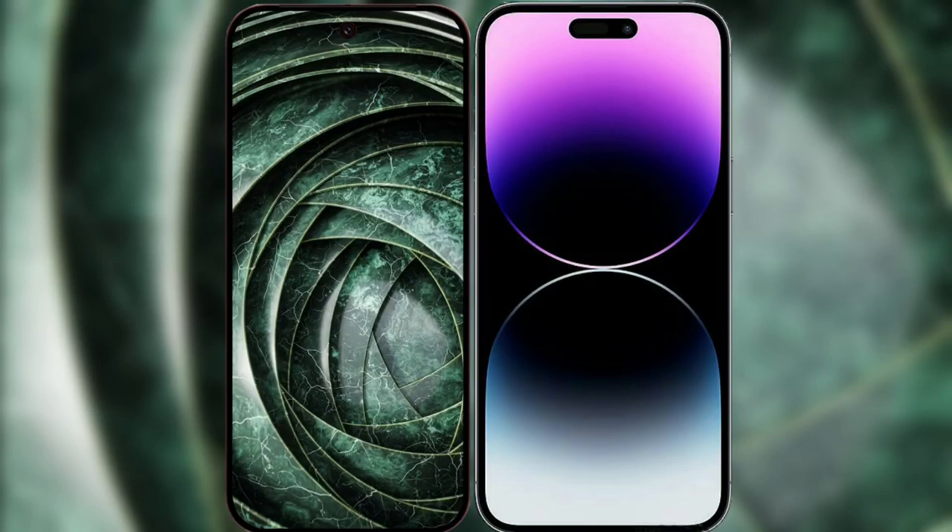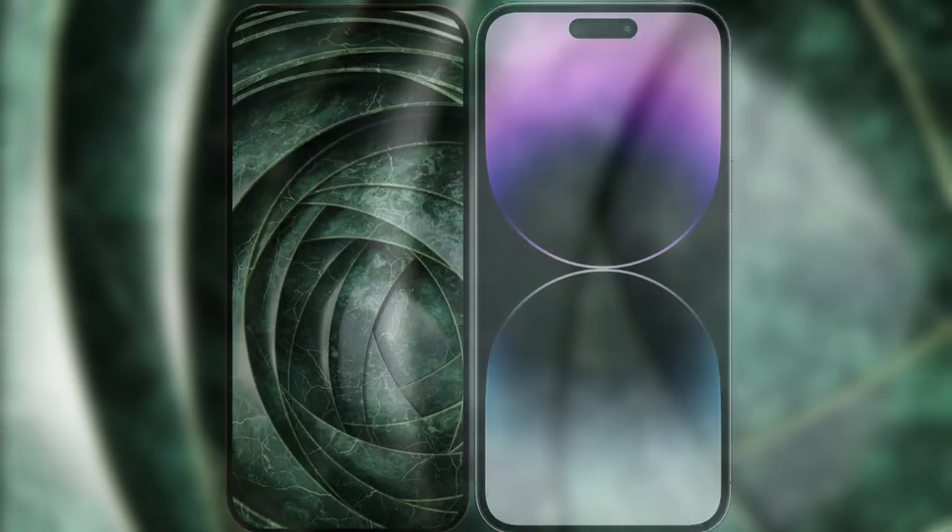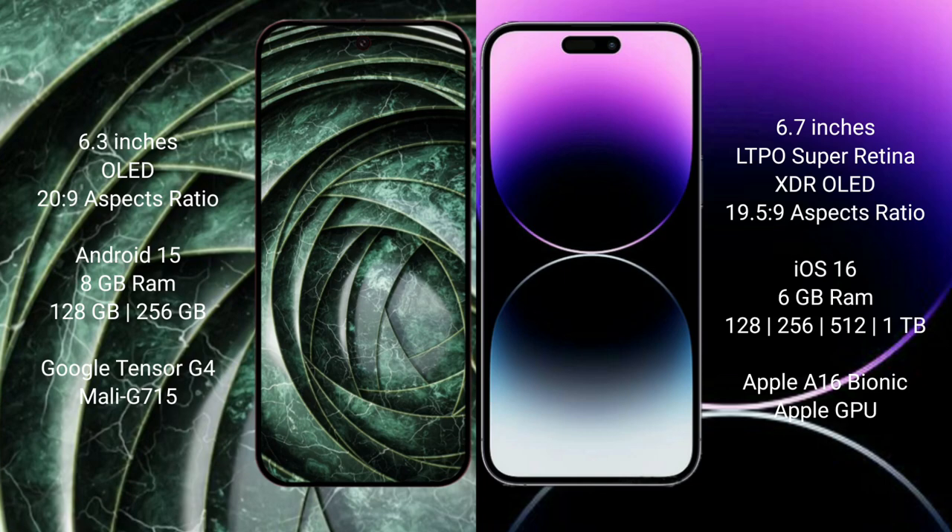I will compare the new Google Pixel 9a with the iPhone 14 Pro Max. The Google Pixel 9a has a 6.3-inch LED display with an aspect ratio of 20 to 9. The iPhone 14 Pro Max comes with a 6.7-inch LTPS Super Retina XDR LED display and an aspect ratio of 19.5 to 9.